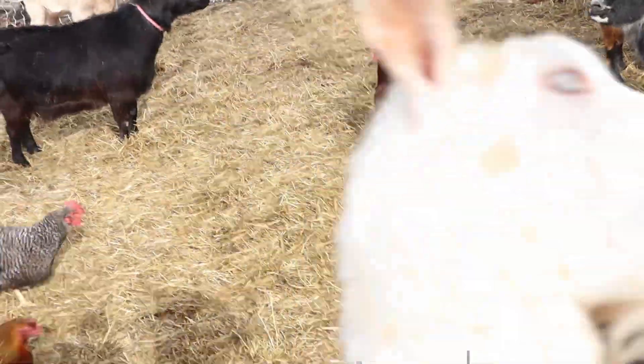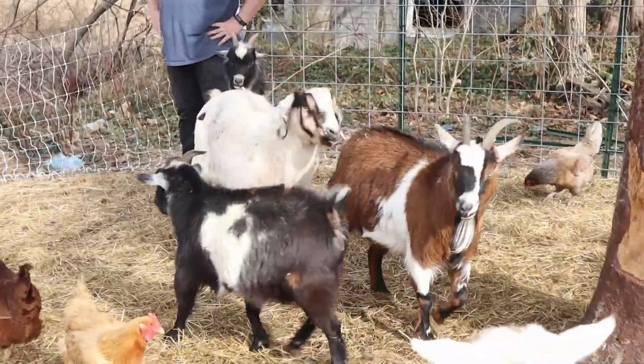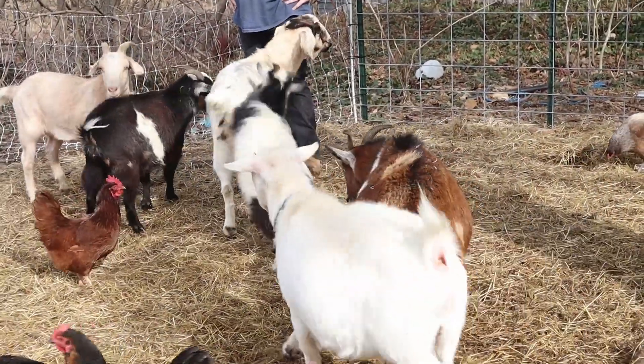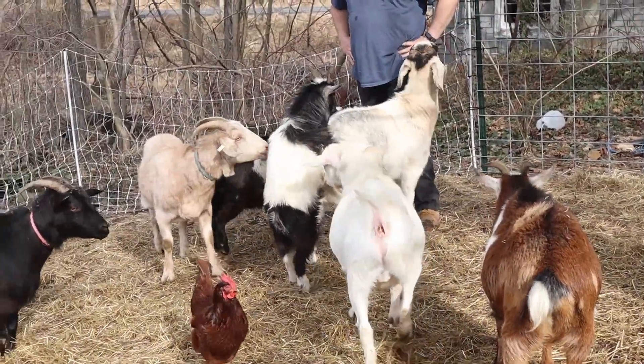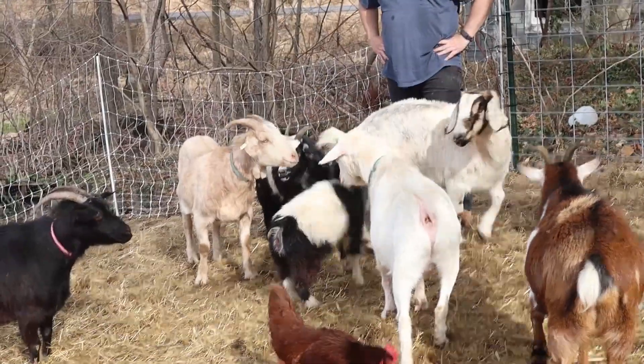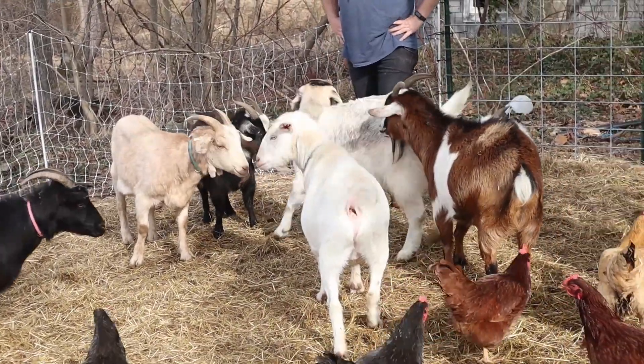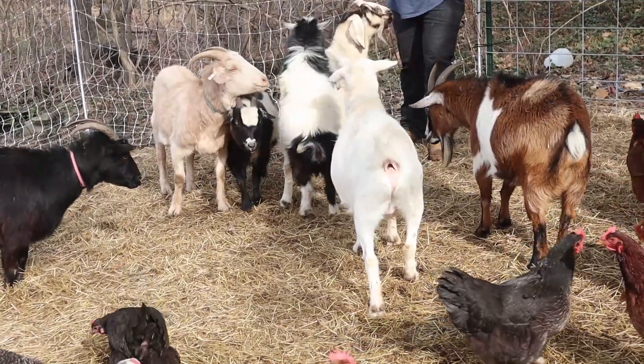After that, all of the goats seemed way happier than they had been in a very long time and Hashtag settled in nicely — so nicely that we now have two pregnant mama Nigerian dwarf goats that are expected to deliver in the next couple of weeks.